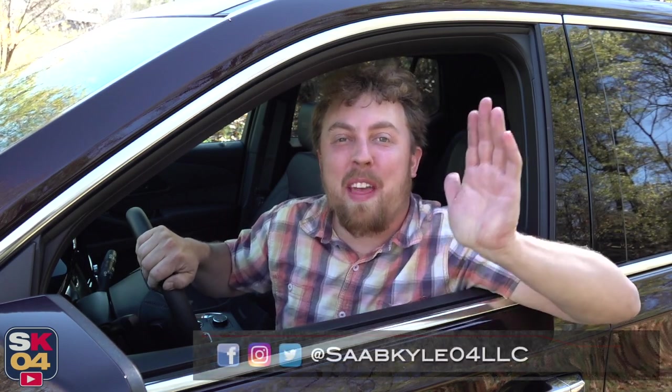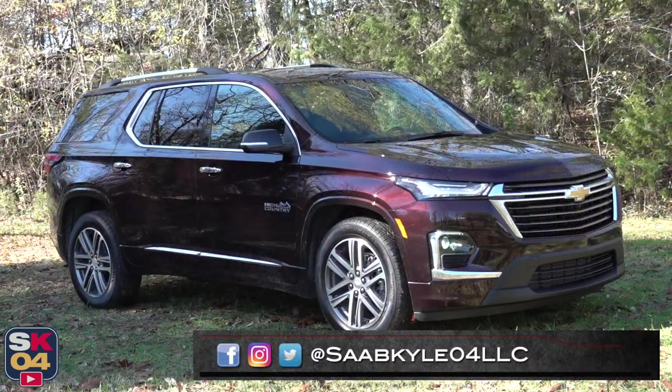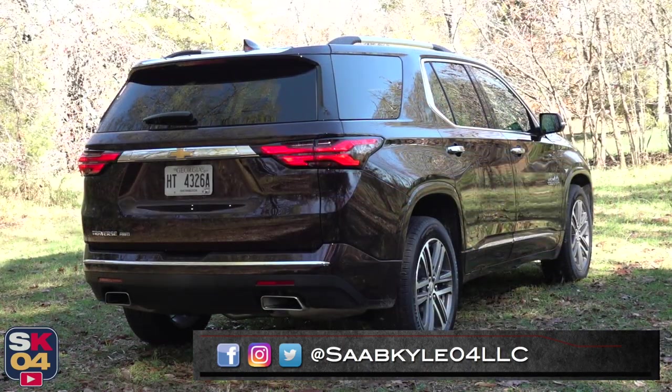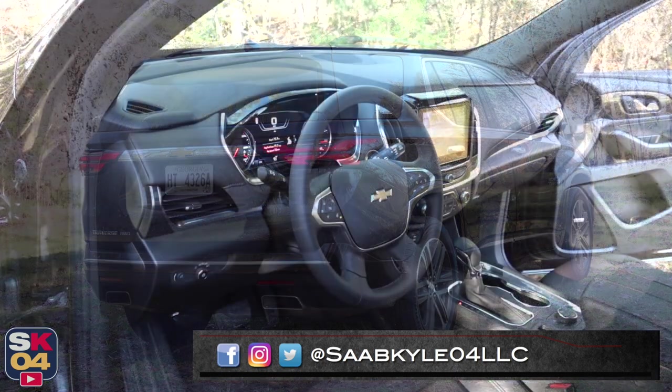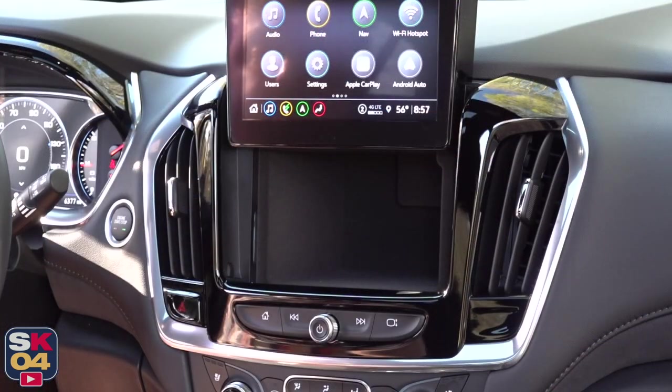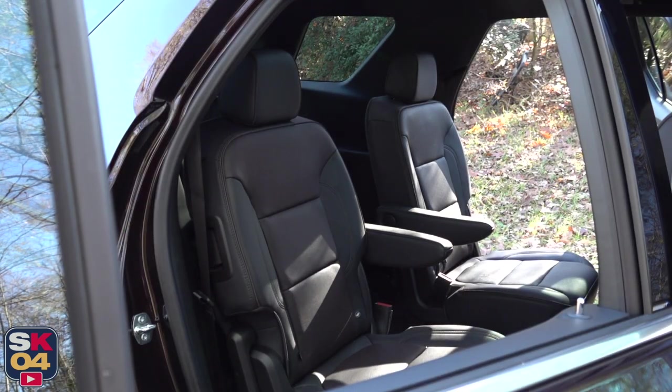Hey everyone, how's it going? Thanks so much for tuning in today. We're going to be taking an in-depth look at the 2023 Chevrolet Traverse High Country all-wheel drive. As with all of my reviews, I'm going to cover all of the ins and outs and take this thing on a thorough drive.